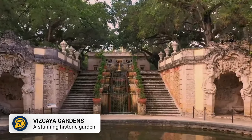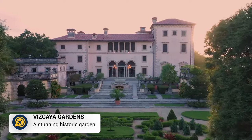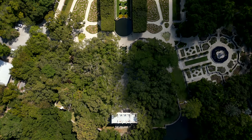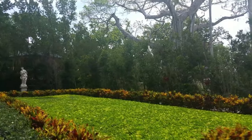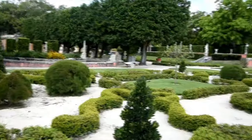Next, we have Vizcaya Museum and Gardens. While the main house has an admission fee, the gardens at Vizcaya are free to explore. They are beautiful and offer a serene escape, and are another free thing to do in Miami.